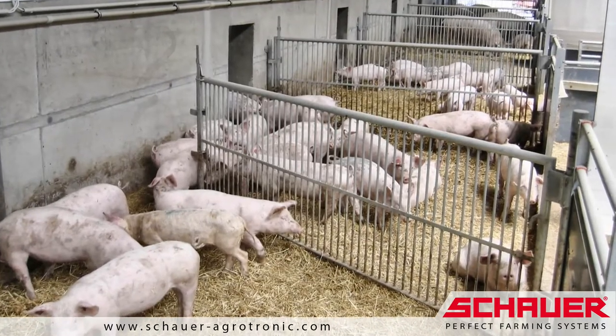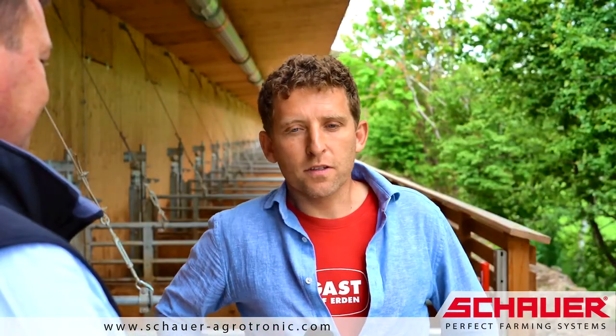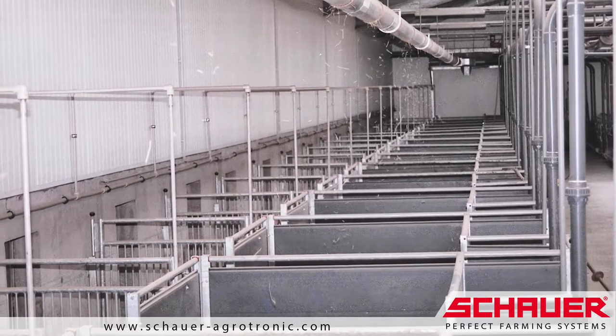We already decided 20 years ago that organic farming was the best option for the animals and, at the end of the day, for us farmers as well. The motivation to redesign our barn came after a 20-year pioneering phase with the old farrowing pens, after which we decided to build the new Wellcon system.